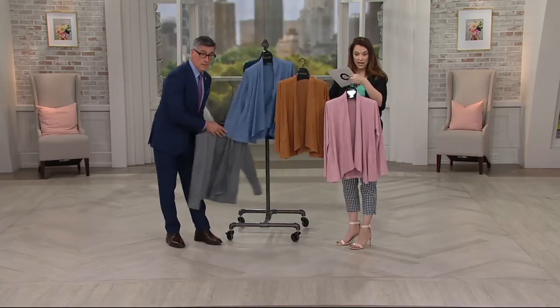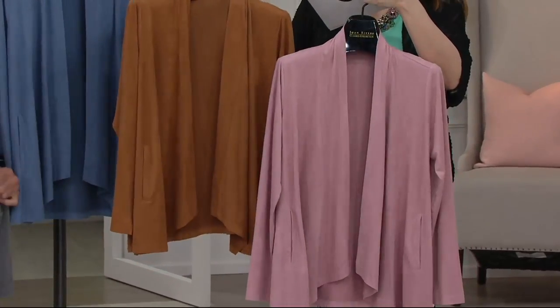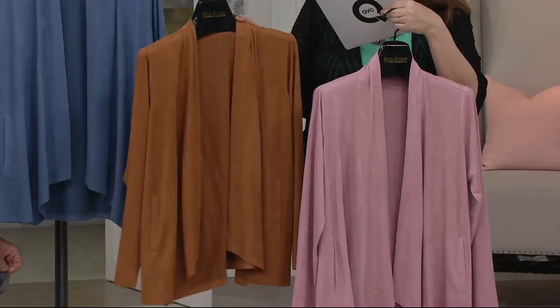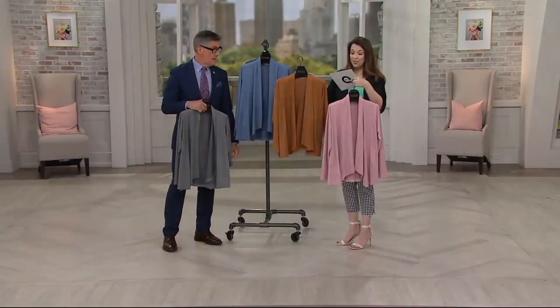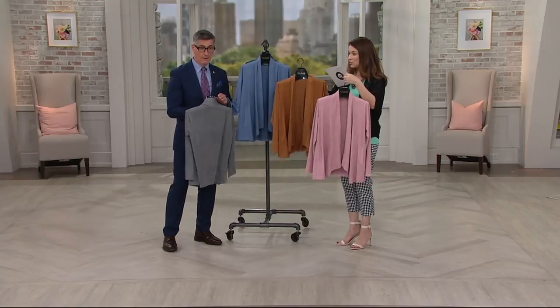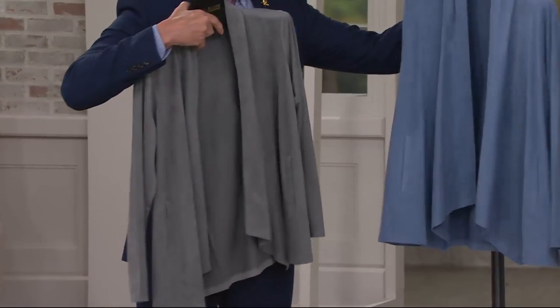The two colors I've got right now — the saddle and the blush — these are going very quickly. Especially the saddle; we're down to the last 100 left. Free shipping and handling today. Five payments at $12.30 — and it goes away at the end of the day. So saddle, blush, gray, chambray, and indigo. Really pretty.